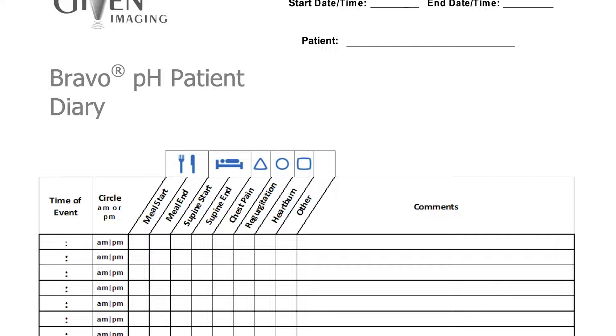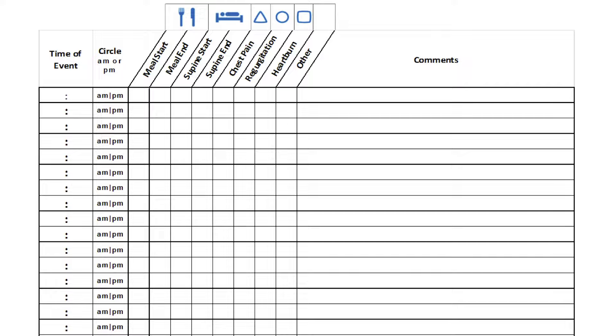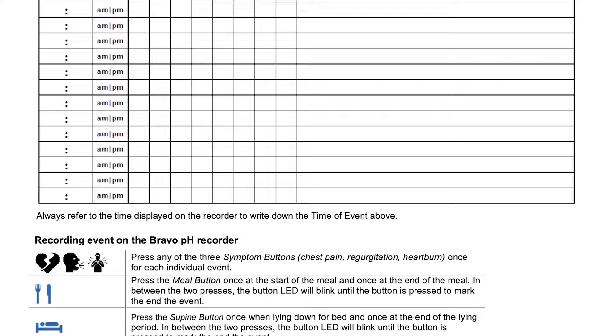The diary is useful as a backup. If you're uncomfortable with the buttons, you can write things down. We do not need to know what you are eating, just when you are eating and lying down. If you've been told to take acid suppressing medications during the test, please write down when you take your proton pump inhibitors or H2 blockers. You don't need to record other medications like blood pressure or cholesterol.